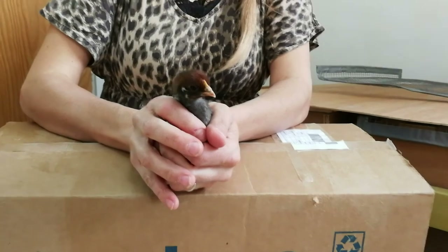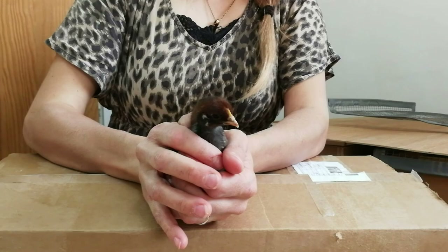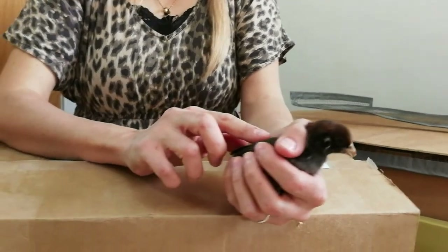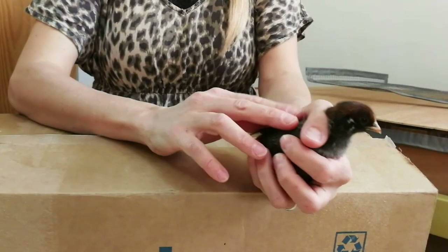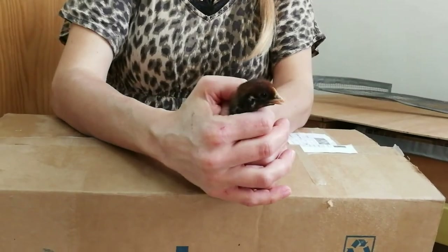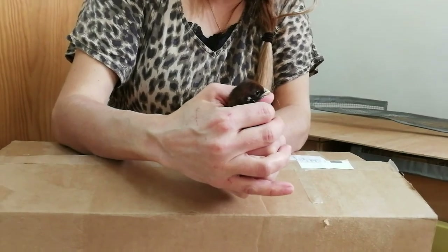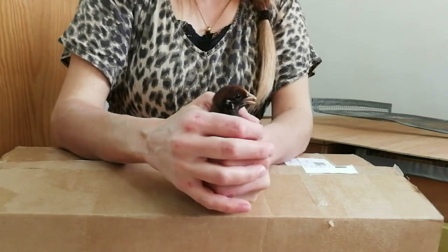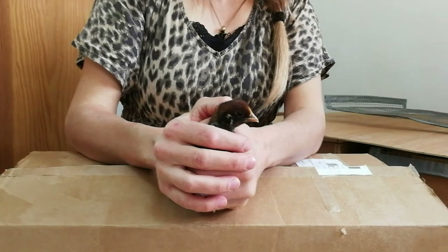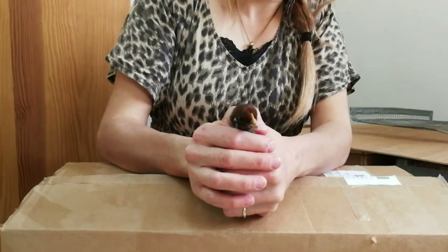So this is one of the chicks — they are between a few days and a week and a half or so old. As you can see, they have this nice kind of brown coloration. When they grow up, they will be kind of black and white colored. And this is what they always say about them: they hate being held, so even the ones that grew up with people just don't like being held and will cry when you hold them.